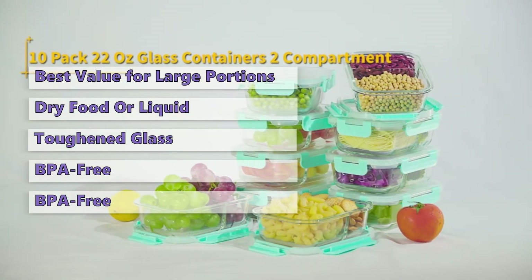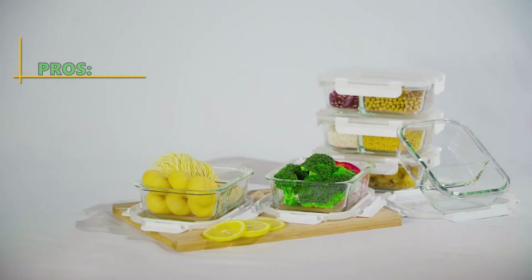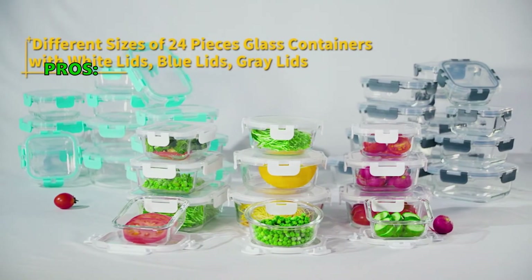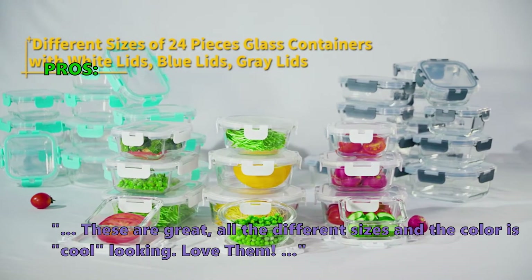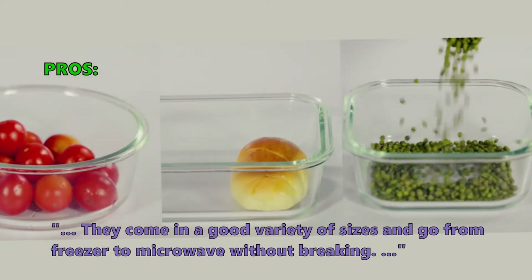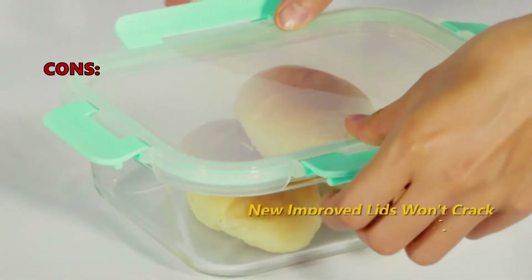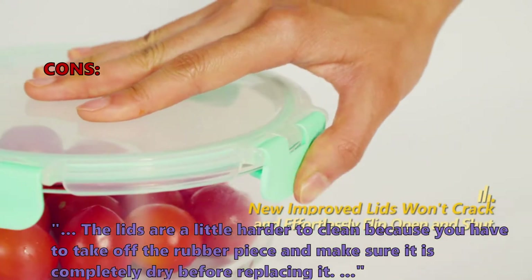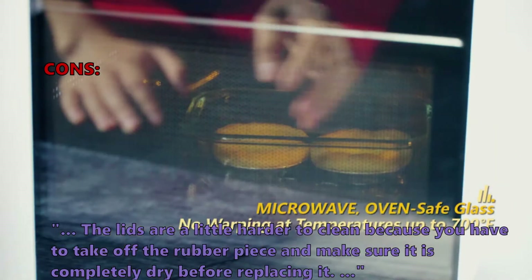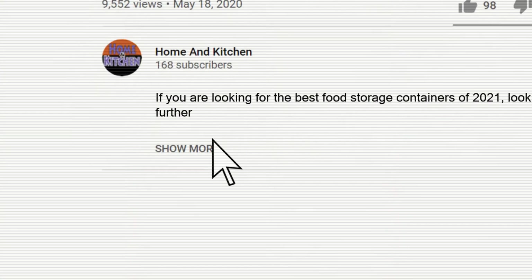Note that there are actually only 12 containers with 12 lids in this 24-piece set. Here are the top things customers who bought the BAYCO glass food storage container set are saying they like: "These are great — all the different sizes and the color is cool looking." "Love them — they come in a good variety of sizes and go from freezer to microwave without breaking." Some customers did not like the following: "The lids are a little harder to clean because you have to take off the rubber piece and make sure it is completely dry before replacing it." Links to the food storage containers mentioned in this buying guide can be found in the description below the video.